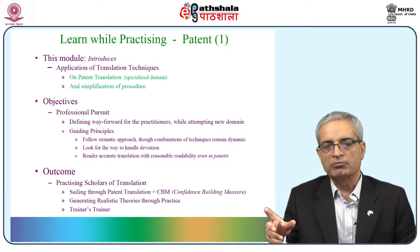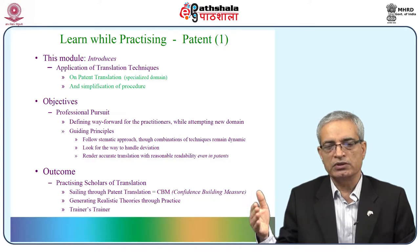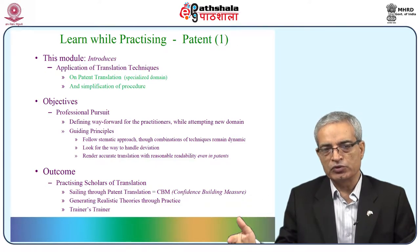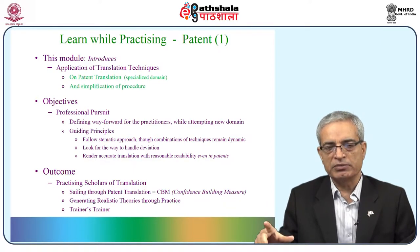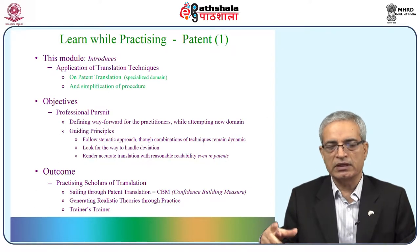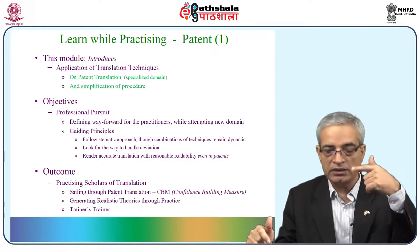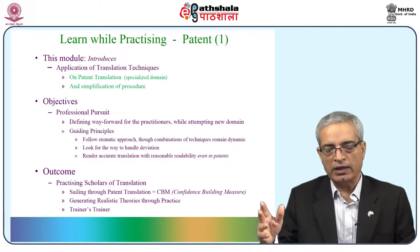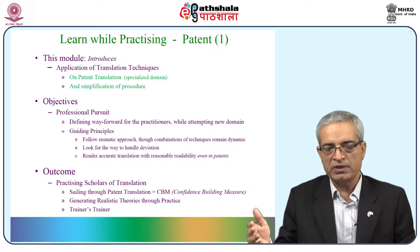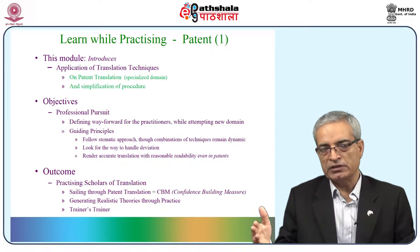We have tried to simplify the procedure here because we are getting close to two-thirds of the complete modules to be covered. It is necessary to understand that all these procedures and techniques introduced so far are not to put a burden on the individual. Practically, these techniques should help individuals deliver in a comfortable and accurate manner, and readability should also improve — even domain-specific style should be renderable.